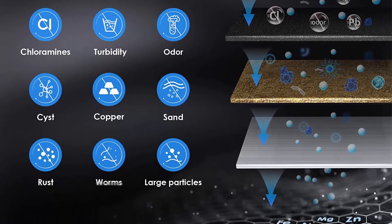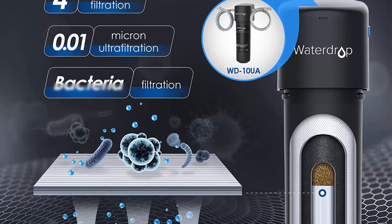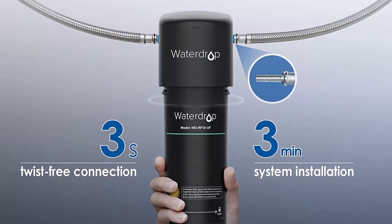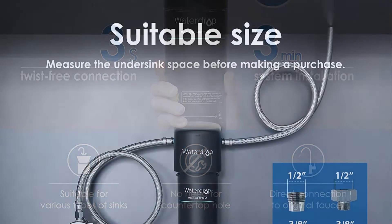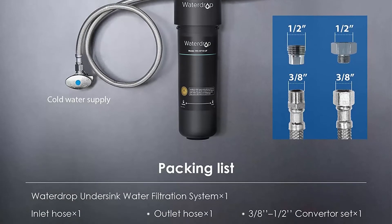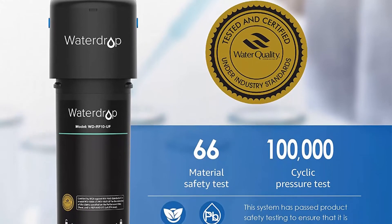The Waterdrop Direct Connect Under Sink Water Filtration System uses innovative multi-stage filtration, tested against NSF-42 standards, effectively reducing chlorine, taste, and odor, as well as heavy metals, chemical impurities, sediment, and other large particles. No need to buy bottled water anymore. To look up the 42 and 372 certifications, search UF-8016s on the WQA official website. Easy installation with push-to-connect fittings takes less than three minutes. The twist-and-lock design lets you replace the filter in three seconds without tools.